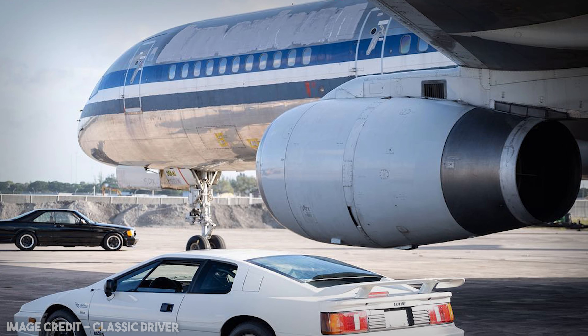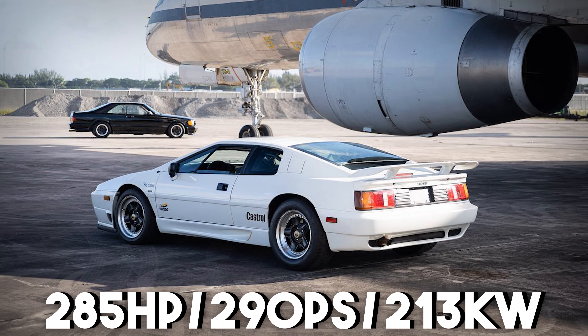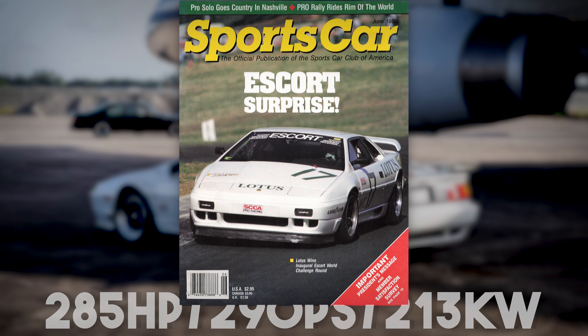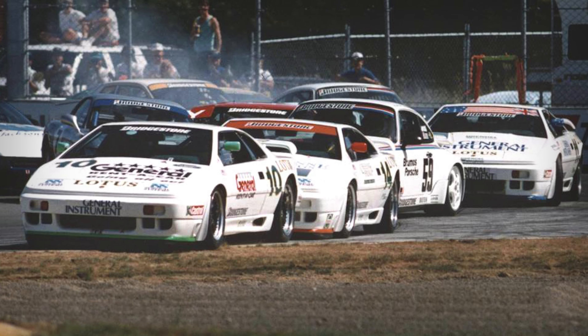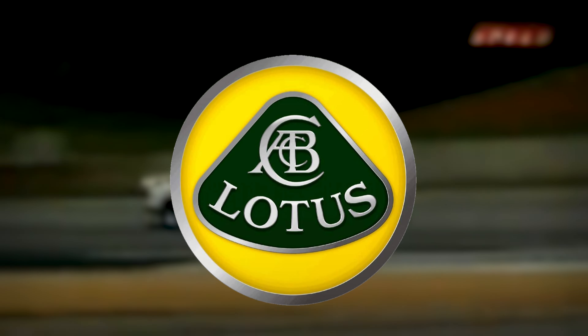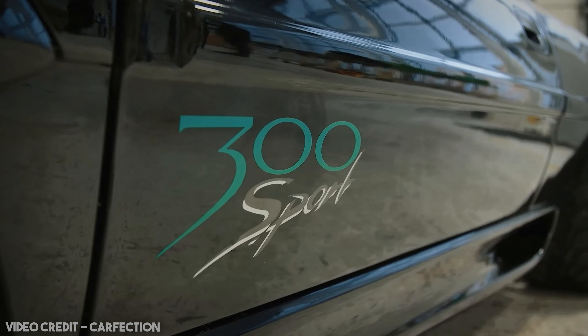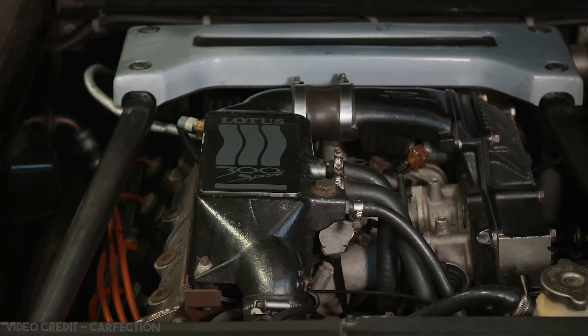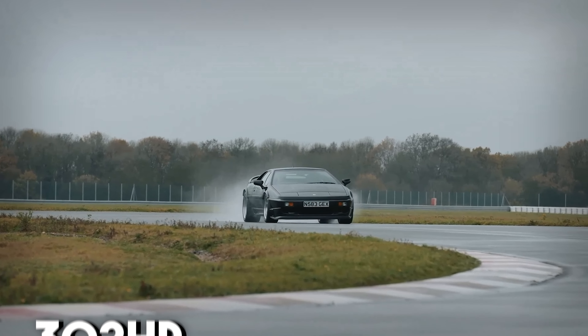In 1990, Lotus would unveil the X180R, a stripped down, refined 285 horsepower version for homologation into the SCCA Escort World Challenge Series, a championship in which it would see 4 wins. It would go on to see 15 wins across different championships, and would claim the 1992 World Challenge Series, which would be the final major championship to ever be won by a Lotus. The Sport 300 would be sold in Europe in 1993 to celebrate, being a modified version of the X180R pushing out an impressive 302 horsepower.